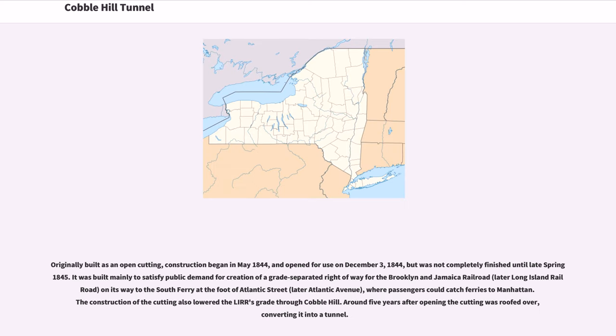Originally built as an open cutting, construction began in May 1844, and opened for use on December 3, 1844, but was not completely finished until late spring 1845. It was built mainly to satisfy public demand for creation of a separated right-of-way for the Brooklyn and Jamaica Railroad, later the Long Island Railroad, on its way to the South Ferry at the foot of Atlantic Street, later Atlantic Avenue, where passengers could catch ferries to Manhattan. The construction of the cutting also lowered the LIRR's grade through Cobble Hill.